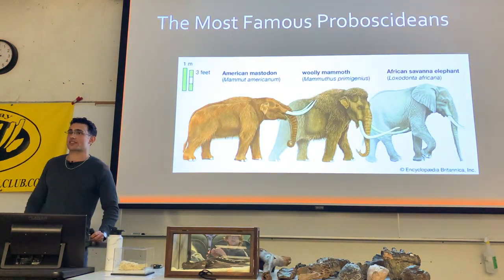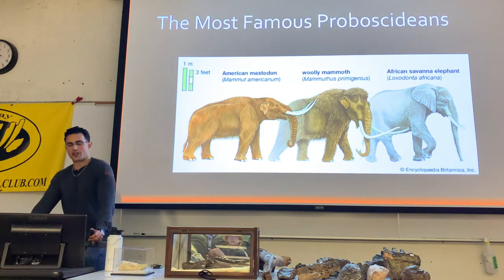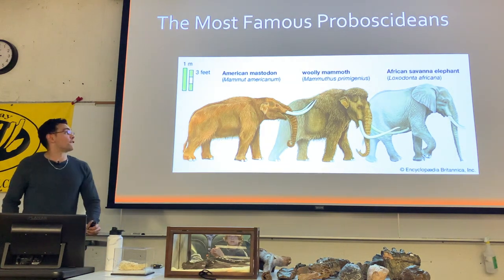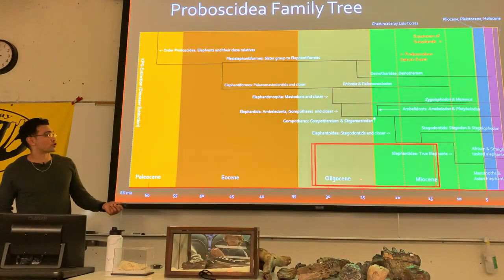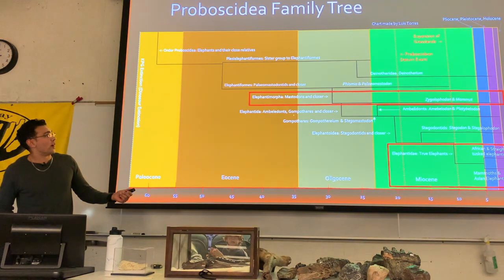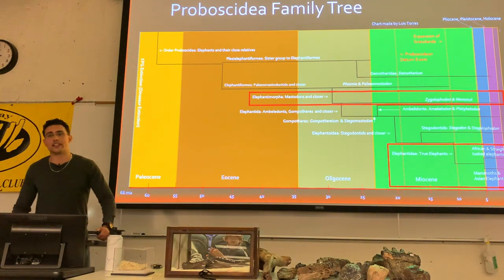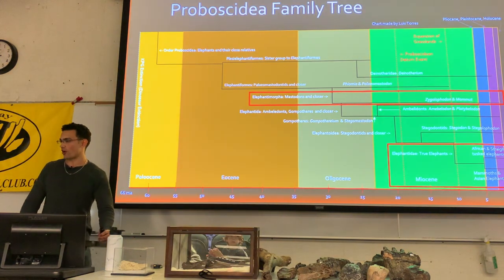Another group often confused with mammoths are the mastodons. Mastodons are a little bit further back in the family tree — they diverged away from the lineage that would lead to elephants around 25 to 27 million years ago.